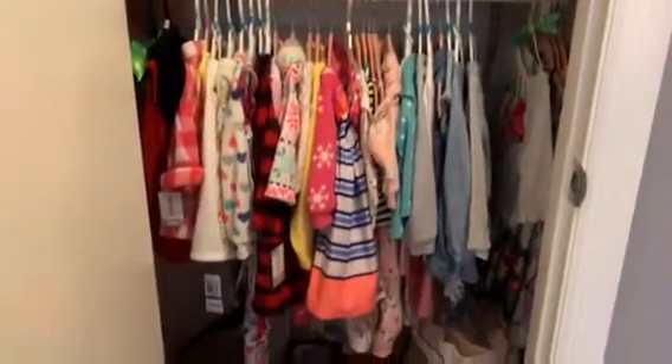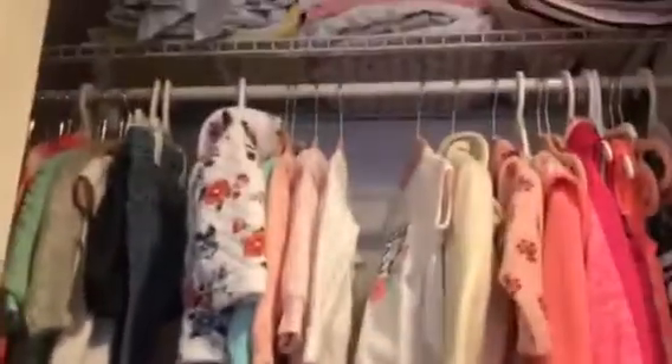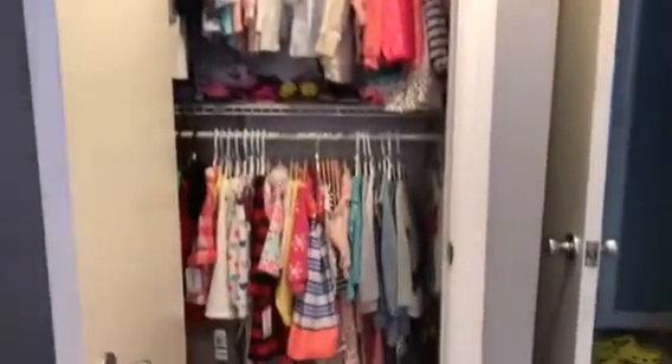Last but not least is her closet. This girl has so much going on — she has all these clothes, blankets up there, some more shoes, and back there she just has a bunch of extra stuff. But we love your closet, right G?